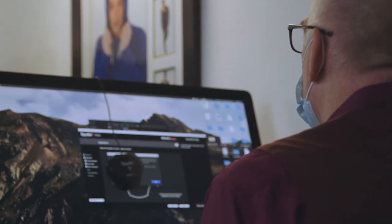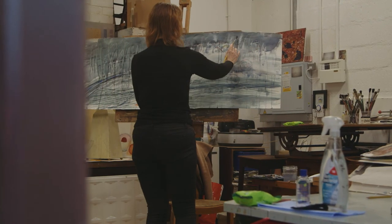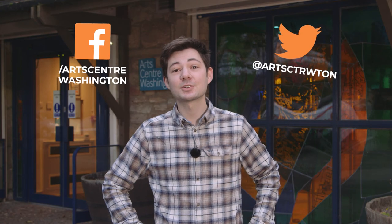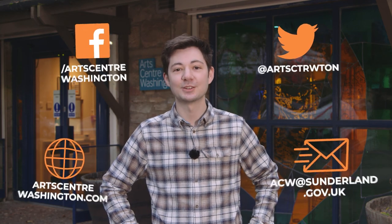ArtCenter Washington's courtyard has several artist studios which are home to a number of different creative industries. All the studios are now open for business and have extra measures in place to ensure your safety. You can find out more information about specific classes as well as our opening times on our website. You can get in touch via our social media channels, our website or drop us an email. We hope to see you soon.